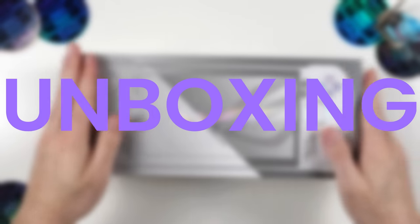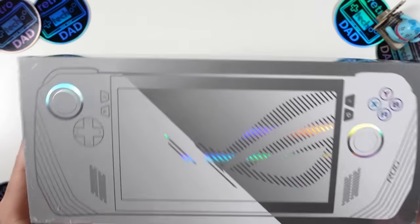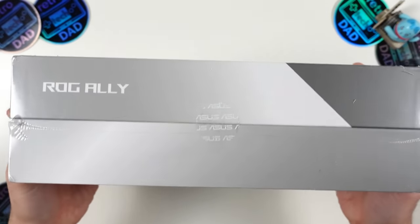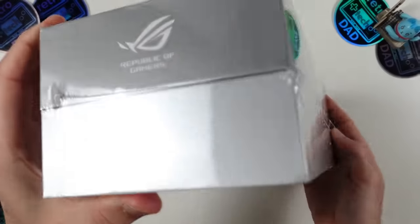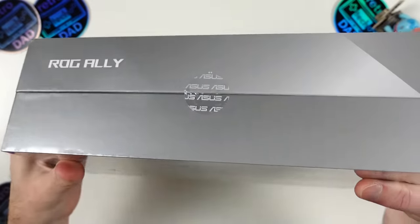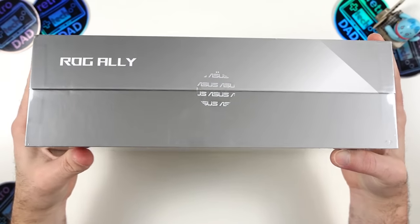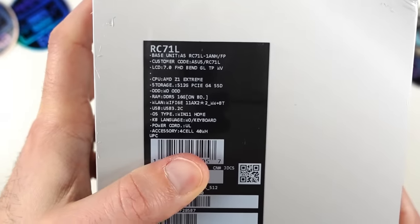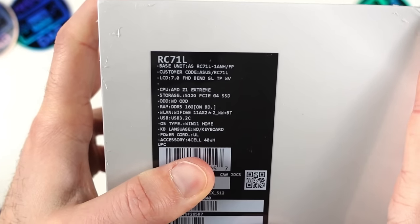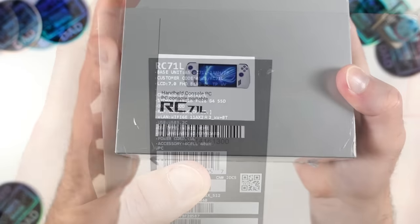I've been pretty excited about the Ally and had my unit pre-ordered since the day it was available at Best Buy, so this also offers a look from the perspective of a day-one retail unit. Let's get into the unboxing. It's a pretty clean box with not a lot of identifying marks outside of the graphic on the front. On the back it has a brief spec readout, which will obviously be useful when the lower-spec model comes out.